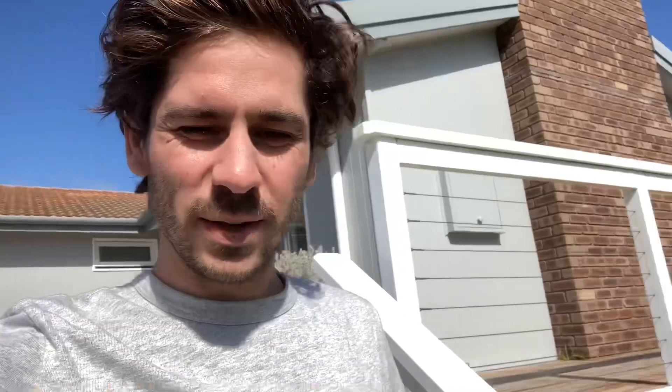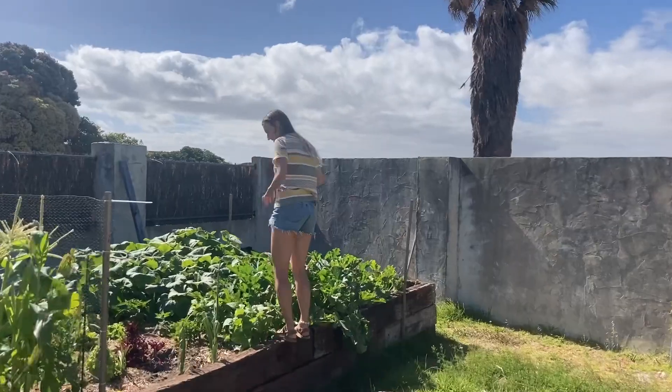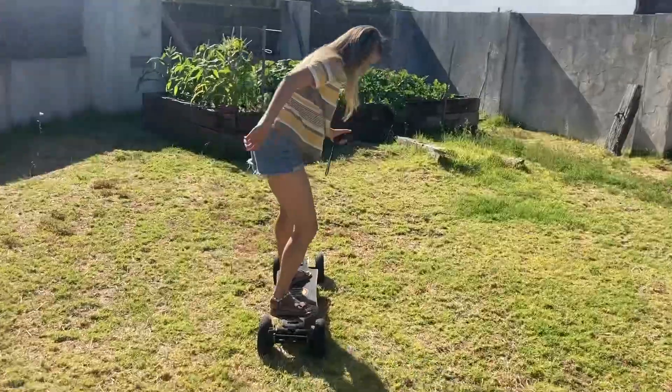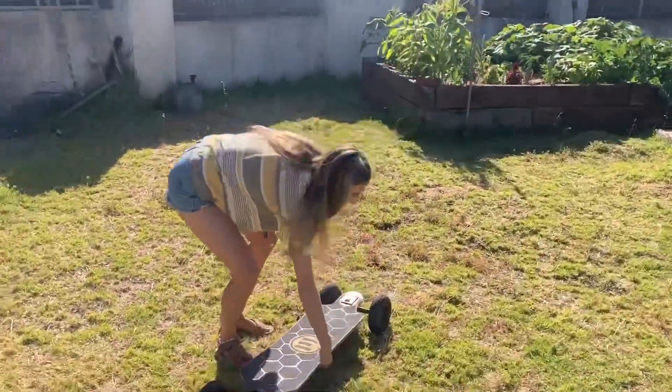We'll be back. We are just making some pasta — Tam's in the garden trying to pick some fresh veggies for our pasta today. I think I see some zucchini.